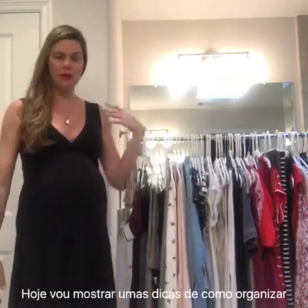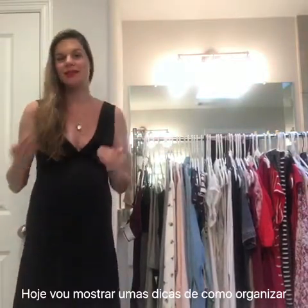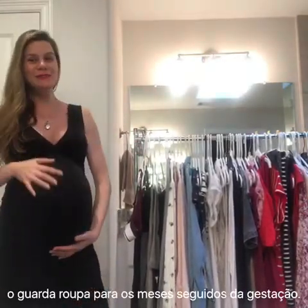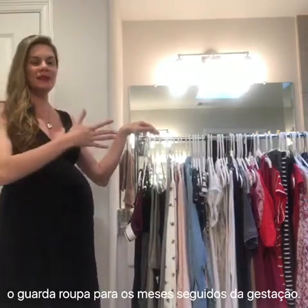Hi guys, this is Lara with LC Fashion Consultant, and today I'm going to show you how I organize my wardrobe for after I'm pregnant — like maybe the first two to three months. I am 40 weeks pregnant, we're waiting on this baby boy, and there are some things I was wearing in the beginning of the pregnancy that of course don't fit anymore.